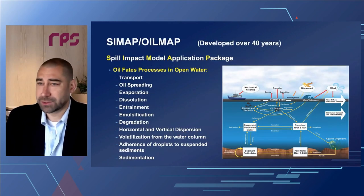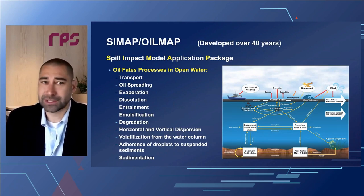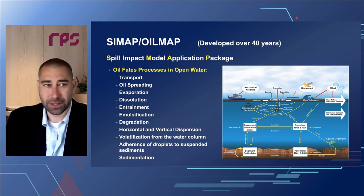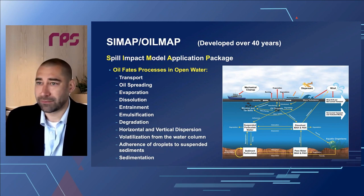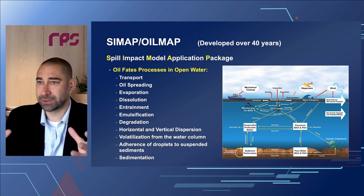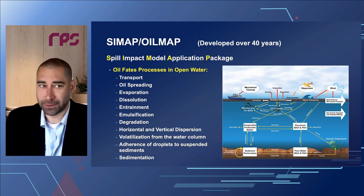What we're now doing for operators in the offshore environment is applying our SCIMAP or Oil Map tools. SCIMAP is a Spill Impact Model Application Package — a four-dimensional trajectory, fate, and effects model. We look at oil moving on the surface and in the water column, how it can evaporate, how portions can dissolve into the water column, and many other fate processes. We discretize a release by breaking it into many thousands of different particles and allow each particle to move through the environment.